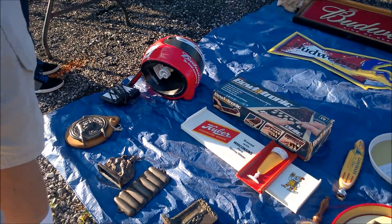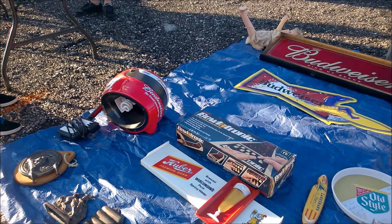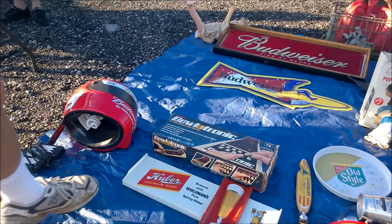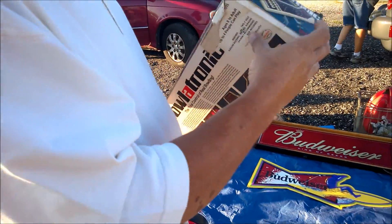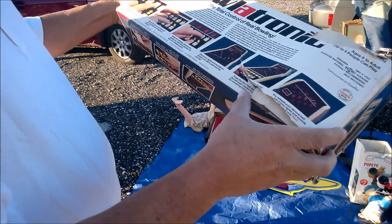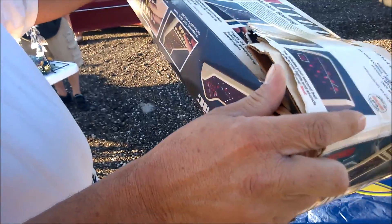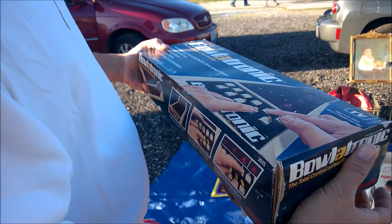Both Dad and I keep getting interested in this Bolatronic electronic game. It's five bucks, and it's in excellent condition, wrapped up real nice inside, no scratches, and it even has the manual. But we both agreed that even if we did end up buying this, the chances of us playing it more than once or twice are really not all that high.